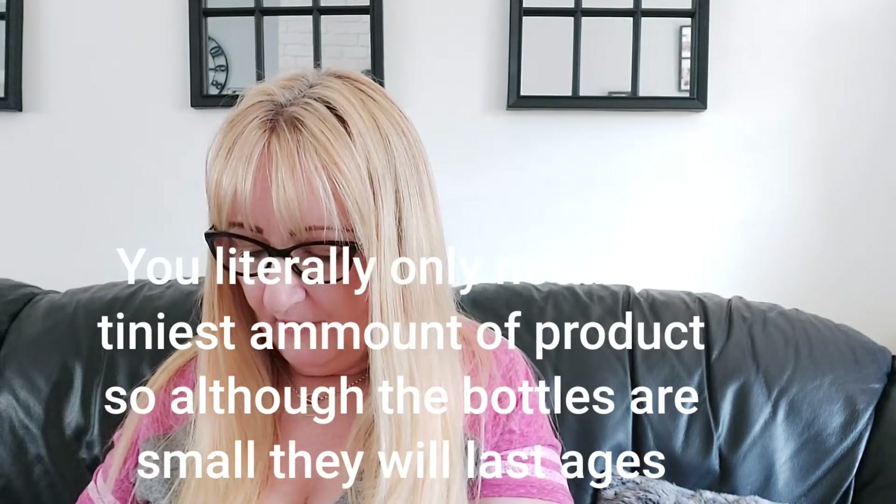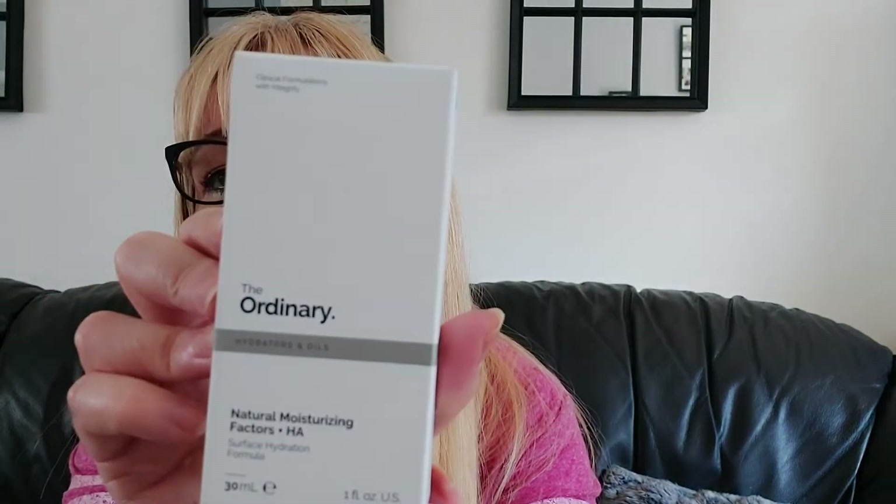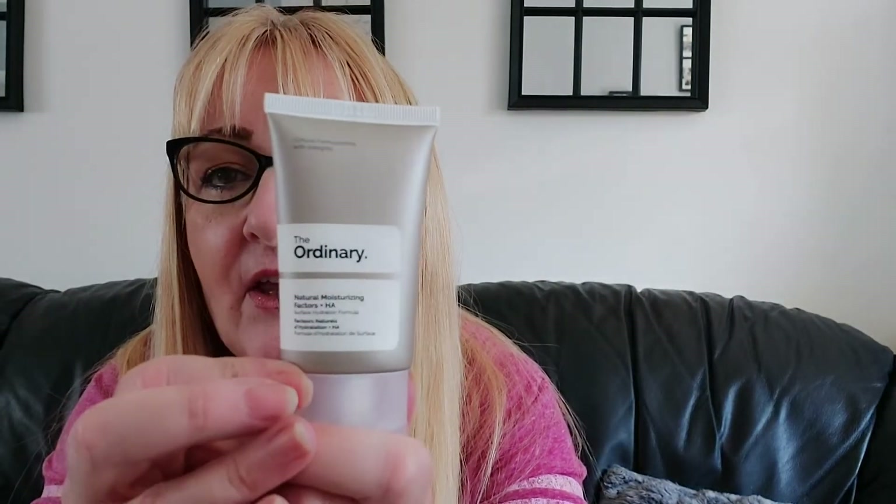Then we've got the natural moisturising factors with surface hydration. This is the moisturiser, 30ml, and it looks exactly the same as the other one, only a little bit smaller.